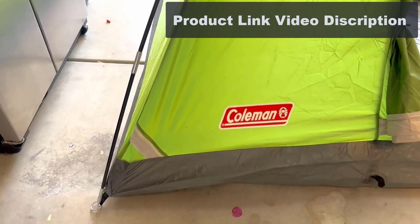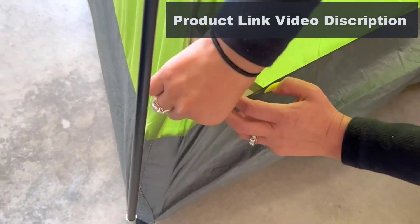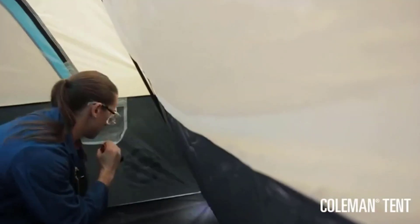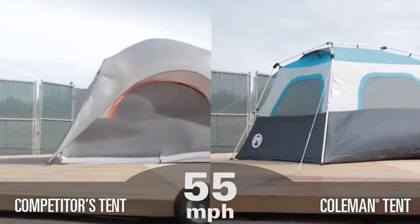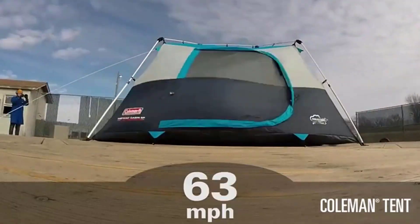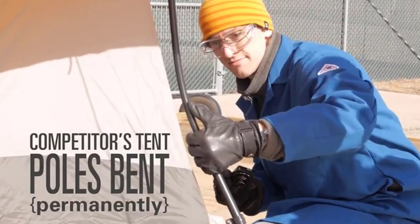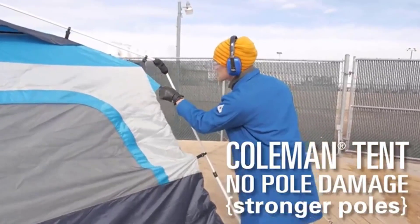About this item: Dome Tent with a sturdy frame that withstands 35 plus miles per hour winds. Easy setup in only 10 minutes. Good for backpacking. Weather Tech System with patented welded floors and inverted seams to keep you dry. Large windows and a ground vent for air circulation.